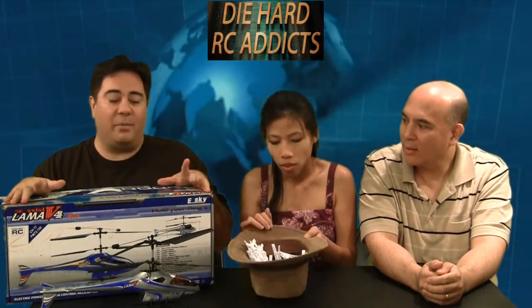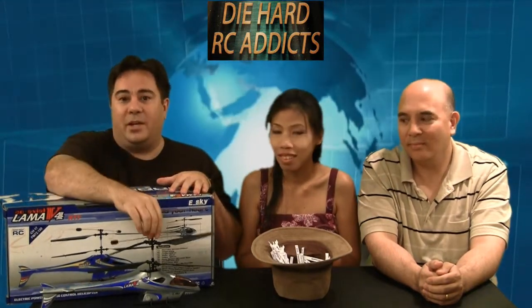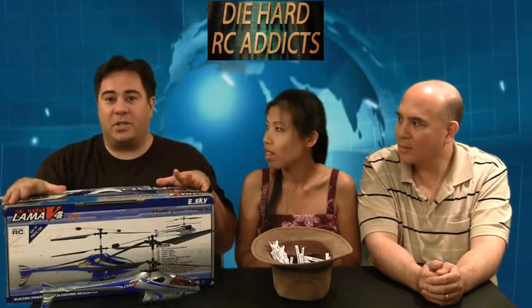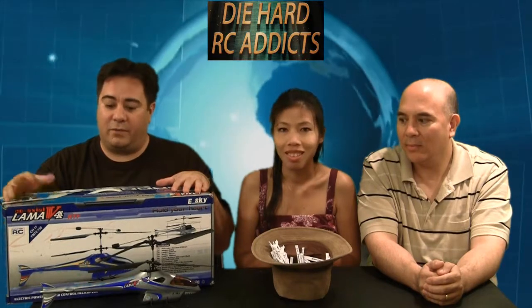We're giving away this EastSky Llama V4 helicopter — she's ready to fly. Here's the helicopter here, and all the other parts are inside here. You've got the transmitter, battery, charger, all that stuff ready to go.